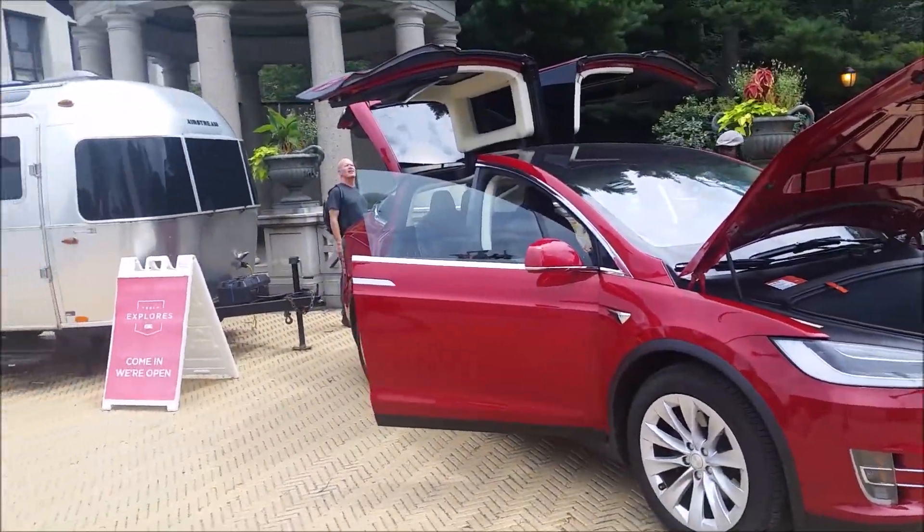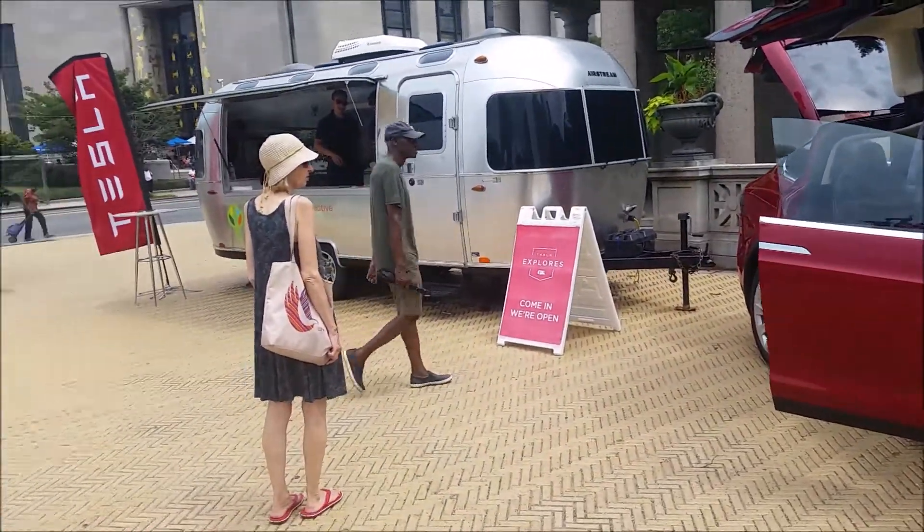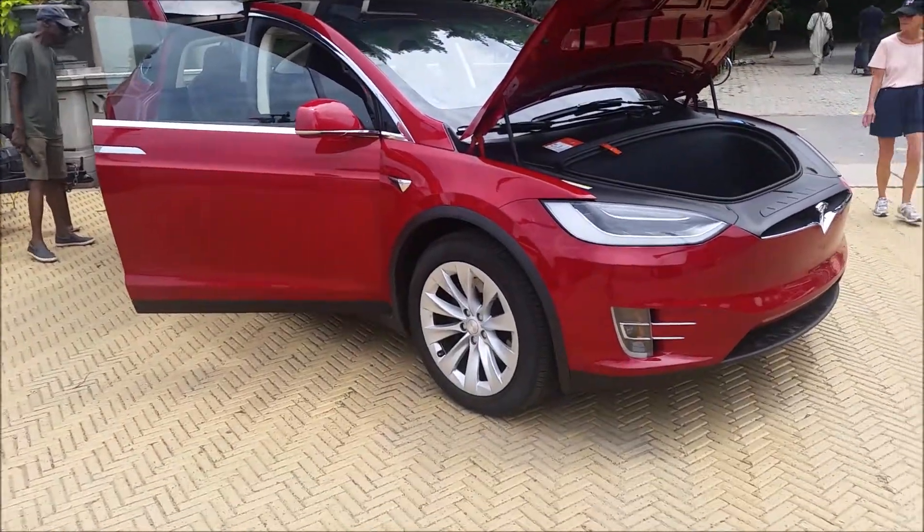But obviously, if you get a chance to go by one of these pop-up Tesla events, you should go. They have handouts, prizes. It really is nice to just talk to the Tesla guys.